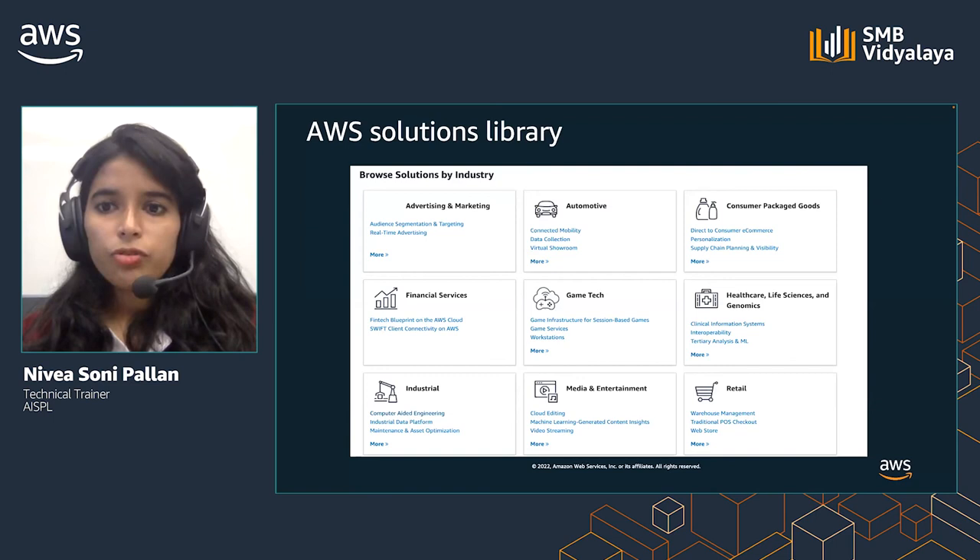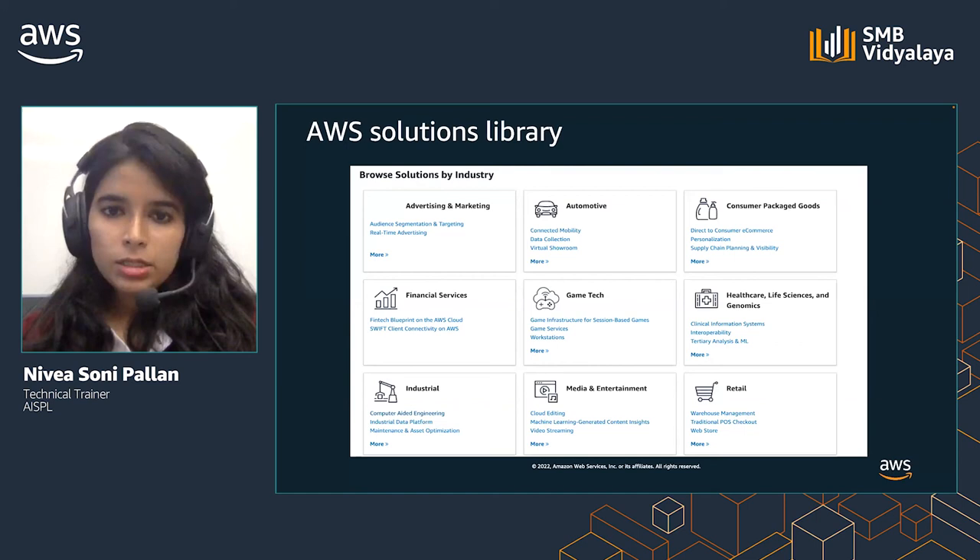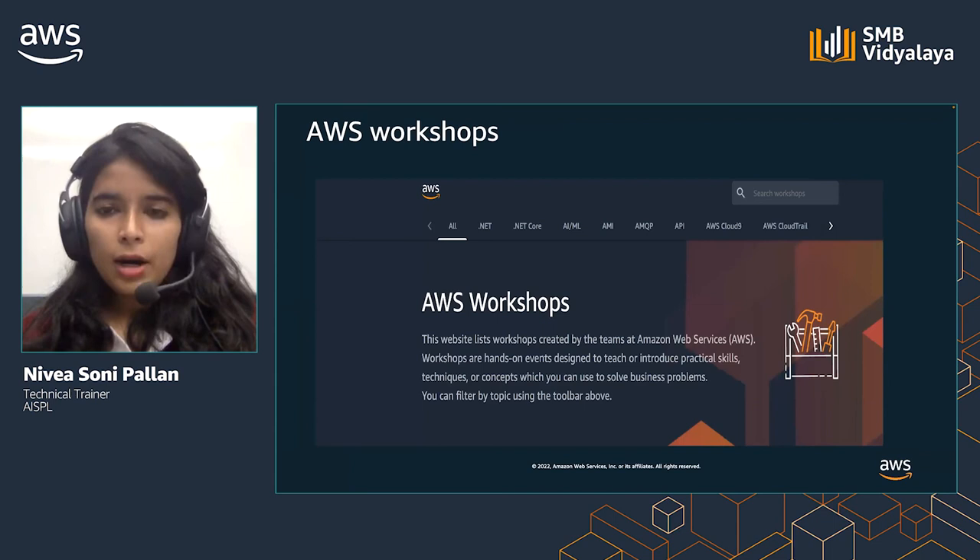Organizations today are in search of vetted solutions and architectural guidance to rapidly solve business challenges. Whether customers prefer off-the-shelf deployments or customizable architectures, the AWS Solutions Library carries solutions built by AWS and AWS partners for a broad range of industry and technology use cases. Workshops are hands-on events designed to teach or introduce practical skills, techniques, or concepts which can help you solve business problems.